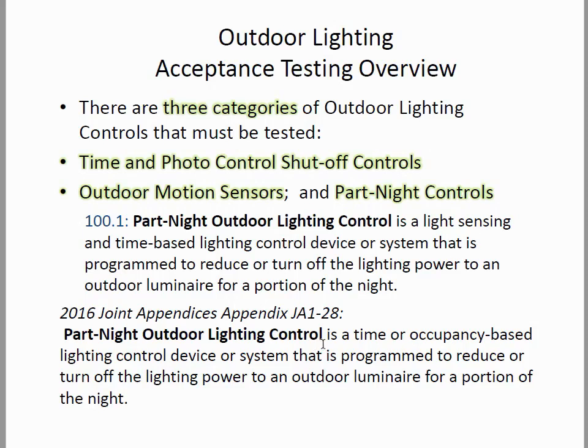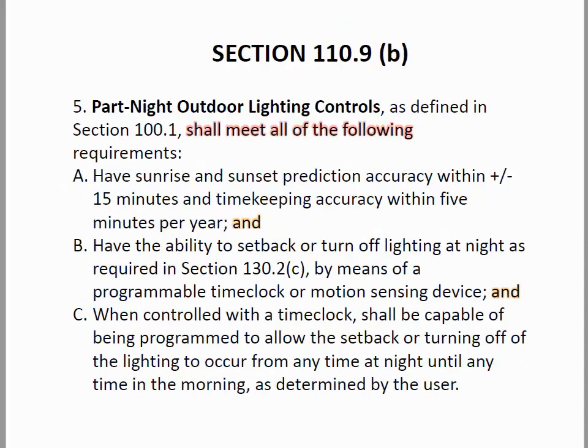The definition also covers time or occupancy-based controls, so this could be a scheduler or an outdoor motion sensor — reduce or turn off. This gives you the option of using a full-off outdoor motion sensor, which you don't see under 130.2(C)(3). However, because we're regulated by 110.9(B), we have a rather complicated definition.